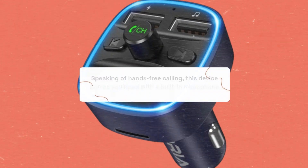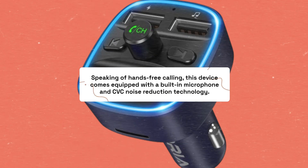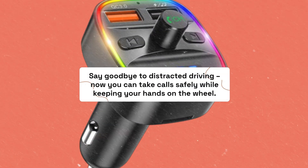Speaking of hands-free calling, this device comes equipped with a built-in microphone and CVC noise reduction technology. Say goodbye to distracted driving — now you can take calls safely while keeping your hands on the wheel.